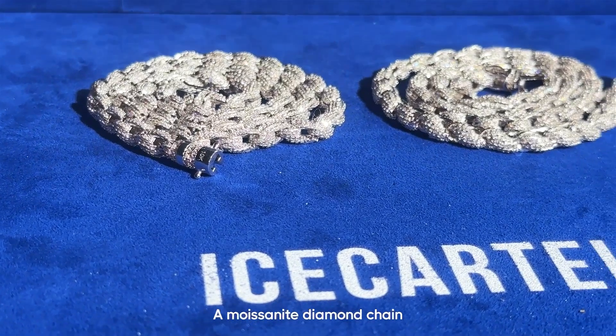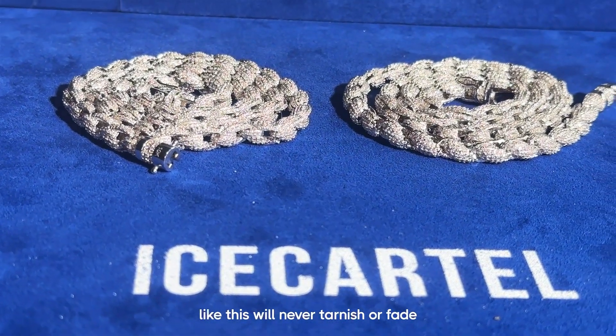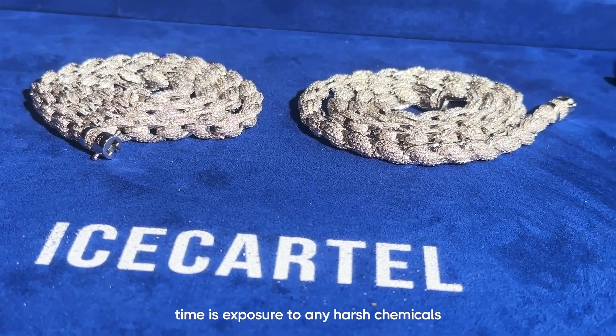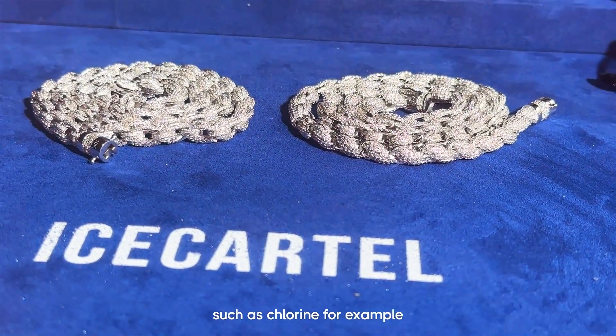A Moissanite diamond chain like this will never tarnish or fade. The only thing that can cause a chain like this to tarnish or fade over time is exposure to harsh chemicals such as chlorine, for example.